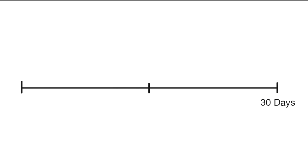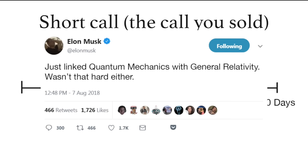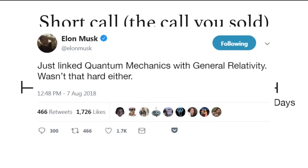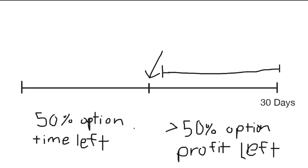Let's talk about profit taking. This chart represents the lifespan of your short call — the call you sold. When you're selling calls, time is your enemy. More time until expiration means more time for unexpected events to move the market against you. That's why it's good to visualize your short option like this. If your short call hits 50% profit before this point, it's best to close that position, take your profit, and sell another call. If you don't, there's more time left on the option relative to how much profit you can make.